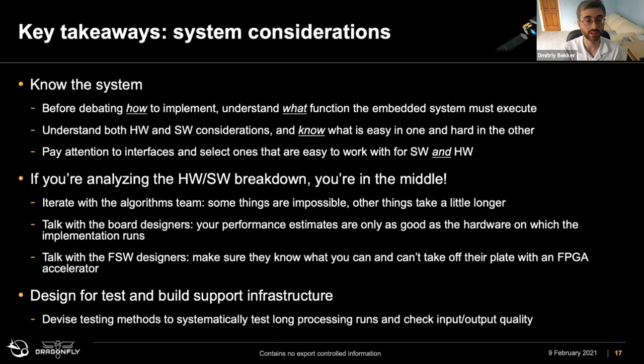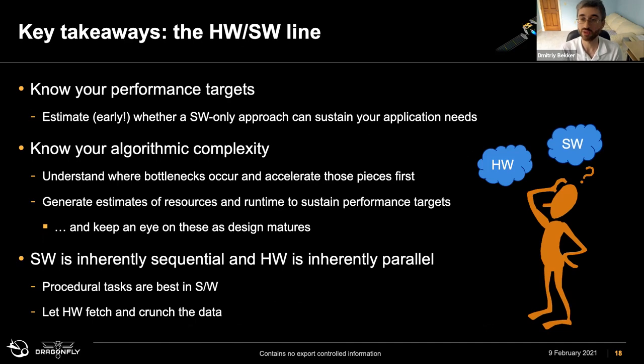Key takeaways: you've got to know your system. Understand what functions the embedded system must execute, and know where hardware and software both excel — some things are easy in hardware, some are easy in software. If you know both, you can steer the decision so it's not painful. Talk to all the different subsystems as you're developing: the avionics folks building the boards, the applied software folks, and the algorithm folks. The hardware-software line is pretty blurred these days. Know your algorithm complexity — some things are hard in hardware, some are impossible, some are very easy. Talk to your friendly FPGA and embedded software engineer to get an idea of the best split.